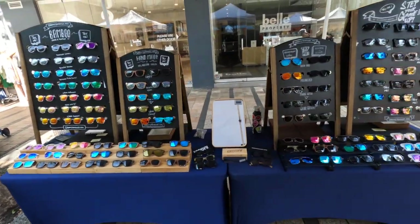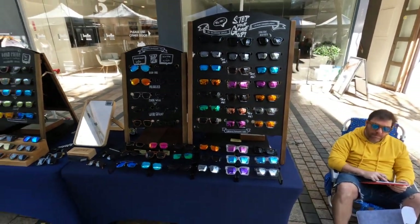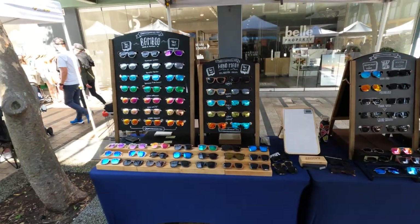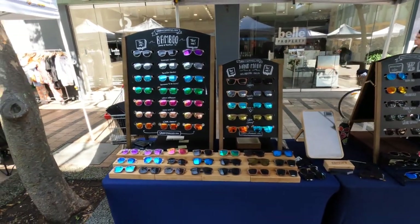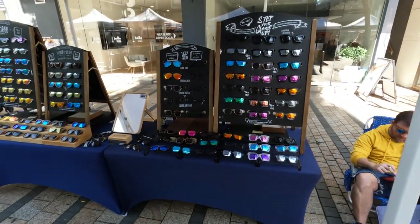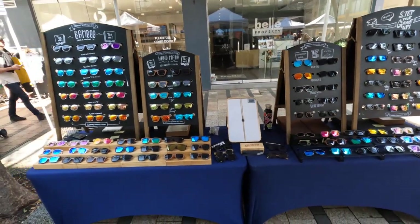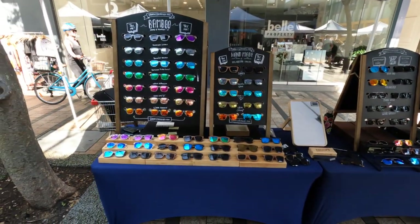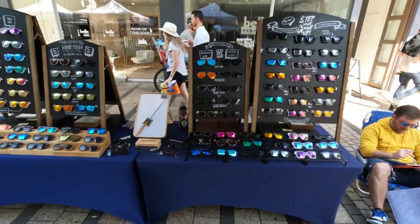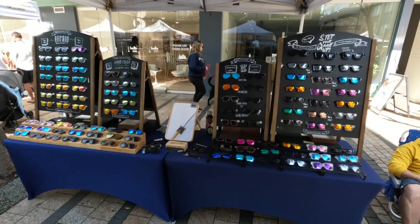Good sunglass display — these are colorful sunglasses, and he's put them front and center so people from 20 meters away are going to see this stand. What's featured the most is the product — that's what you want to do. Just feature the product, not too many extra add-ons. Let the products speak, and the sales will come. Nice store.